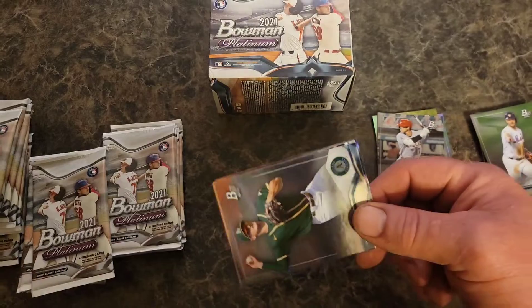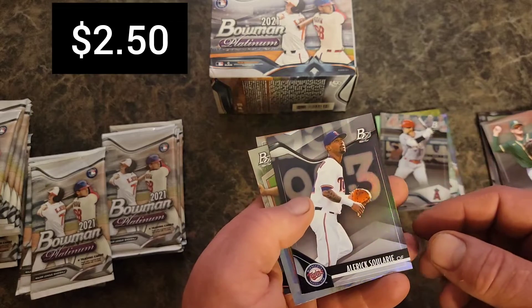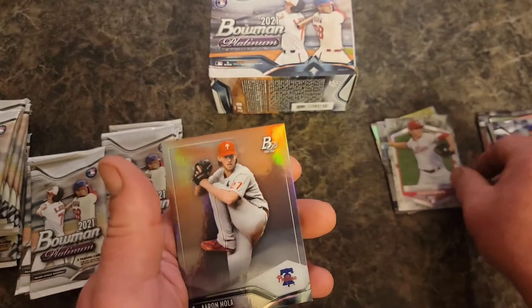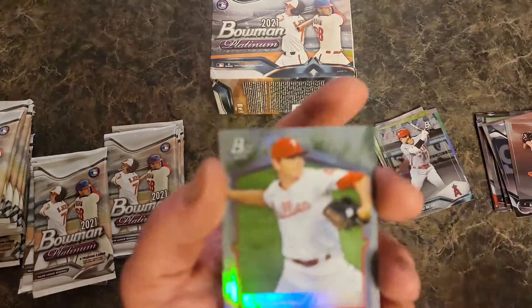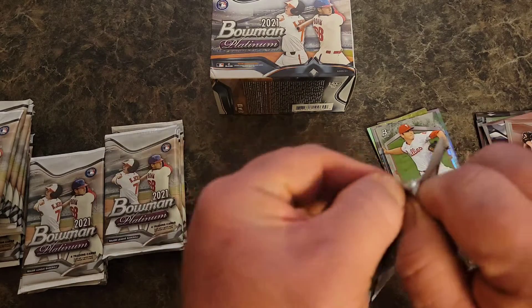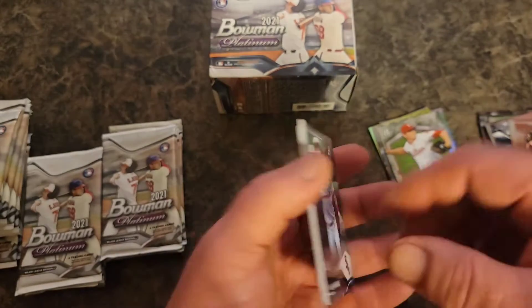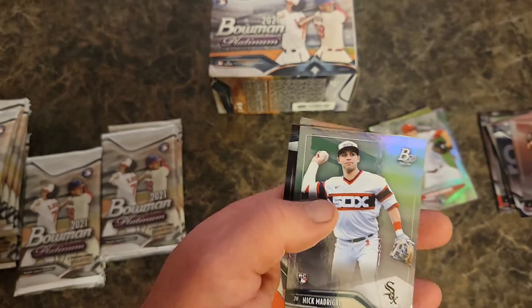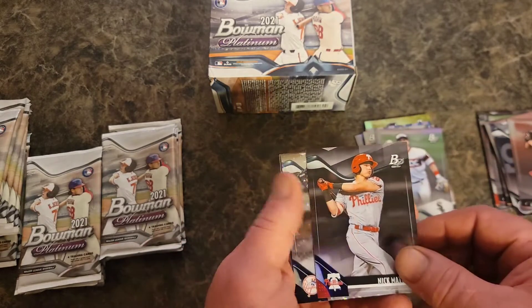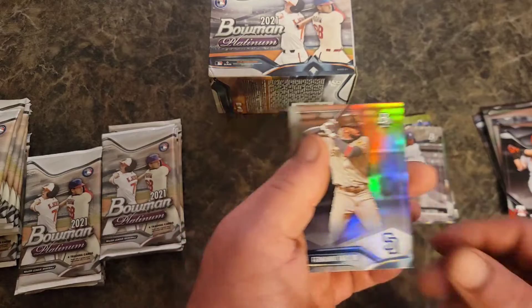Hopefully I have something good — Matt Chapman, Aldric Sultar, reward rookie Spencer Howard, and Aaron Nola. Is that one blue? No, okay, that's the ice foil — nope. Another Nick Madrigal — two of them, we got two, alright. Nick Madrigal, Kevin Alcantara, and that ice foil.